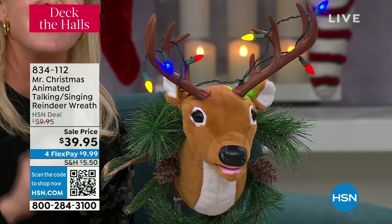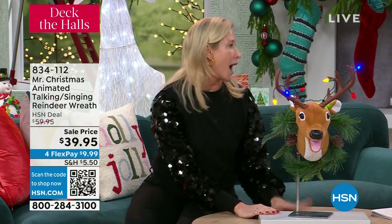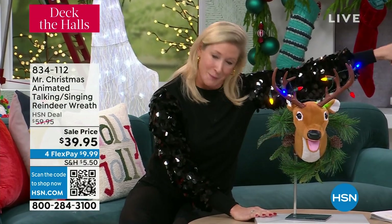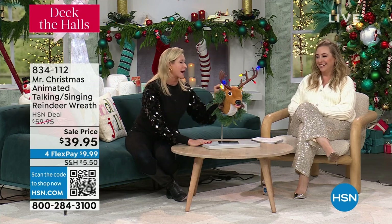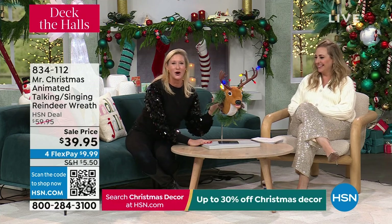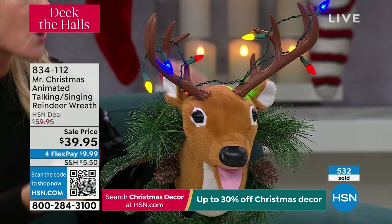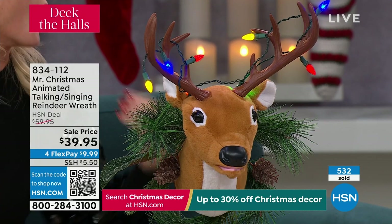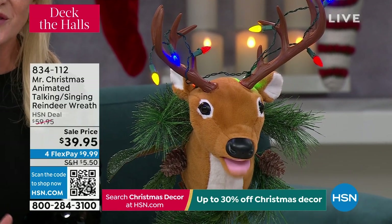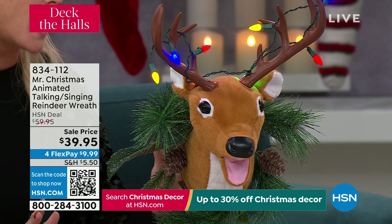If you have this on your door and you know somebody who has a good sense of humor, imagine the laughter of bringing this home. We use animatronics to program the mouth so that he sings in coordination with the songs — five different songs, five different sayings. And he's battery operated, so you're not going to have to worry about a cord running down your door.